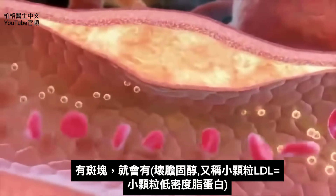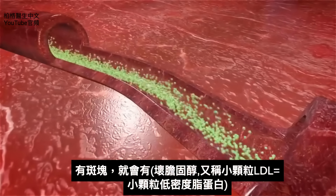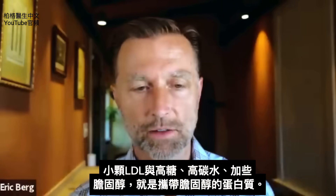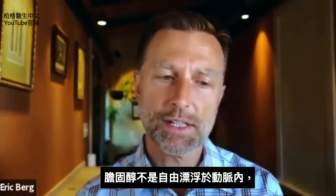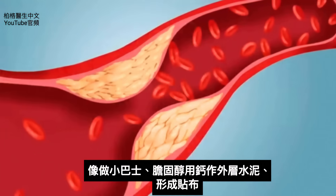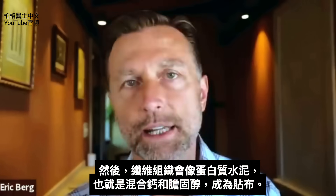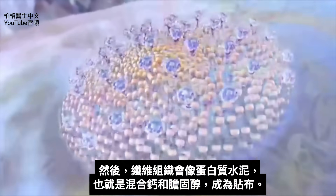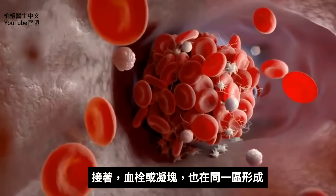When you see plaquing, you're also going to see LDL — a very specific kind, the small, dense particle size. That's correlated with a high-sugar, high-carb diet. Some of this cholesterol is in a little package — that's what LDL is. It's a protein that carries cholesterol. Cholesterol doesn't exist as free-floating in the arteries; it's always in a little shuttle bus. The cholesterol comes in to form a band-aid with calcium, and you also get fibrous tissue mixing in as a protein cement. Then you'll see a thrombus or clot forming in that same area.